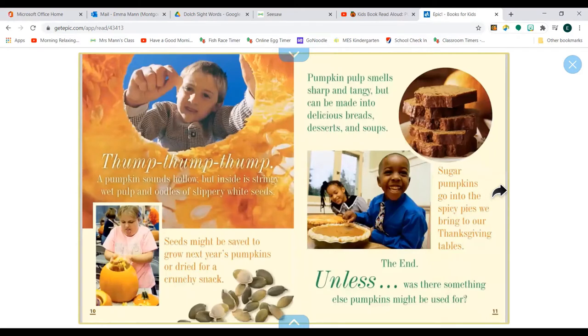Thump, thump, thump. A pumpkin sounds hollow, but inside is stringy wet pulp and oodles of slippery white seeds. Seeds might be saved to grow next year's pumpkins, or dried for a crunchy snack. Pumpkin pulp smells sharp and tangy but can be made into delicious breads, desserts, and soups. Sugar pumpkins go into the spicy pies we bring to our Thanksgiving tables.